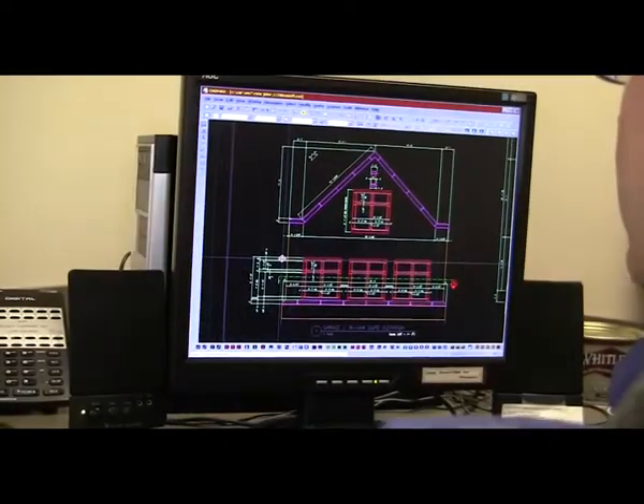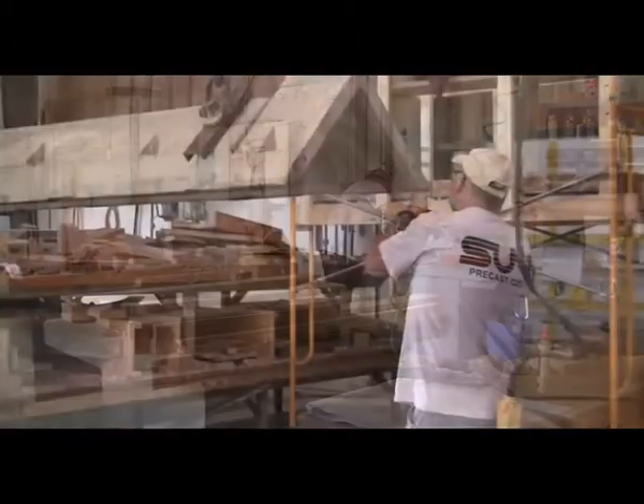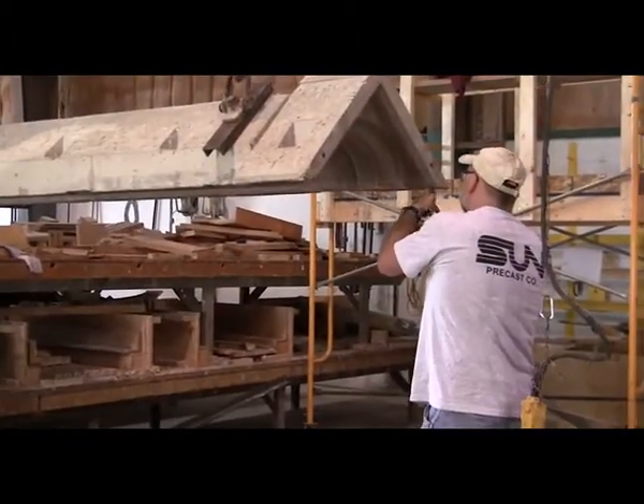We're a custom manufacturer of architectural precast and cast stone for the construction industry. We offer a full range of services for our customers, from CAD drafting services to engineering services, as well as manufacturing of the product and also shipping to the job sites.